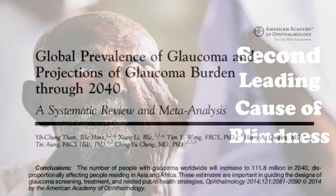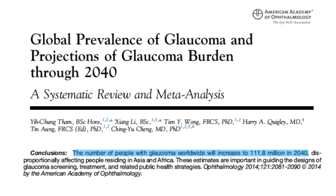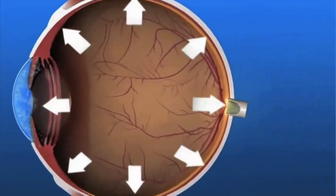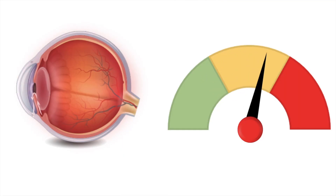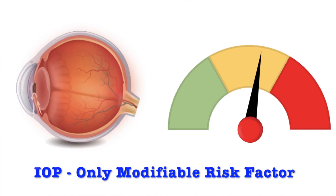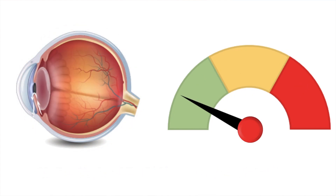Glaucoma has become the second leading cause of irreversible blindness worldwide and is estimated to affect 112 million people by 2040. Currently, intraocular pressure is the only known modifiable risk factor, and thus, lowering IOP is the mainstay of treatment for glaucoma.